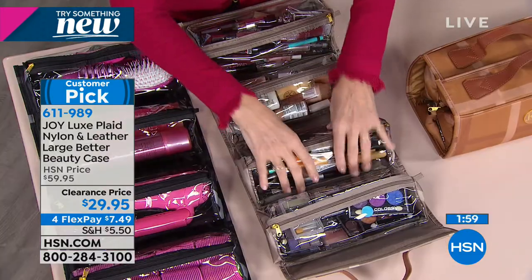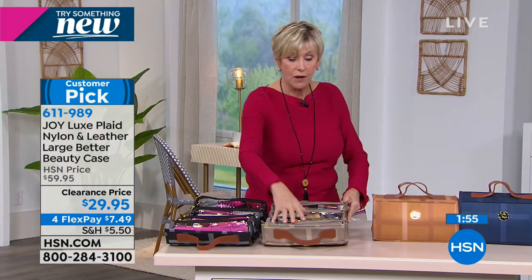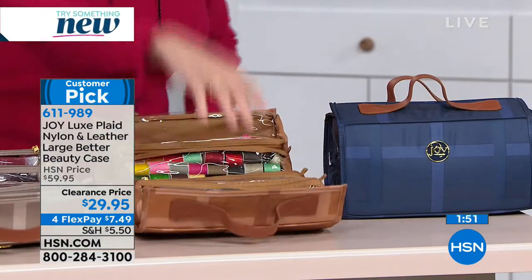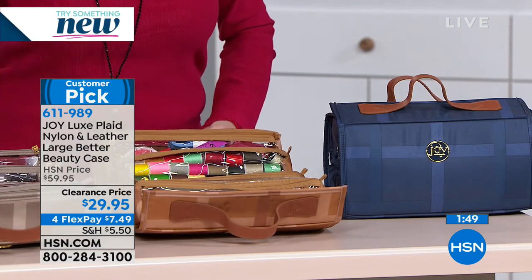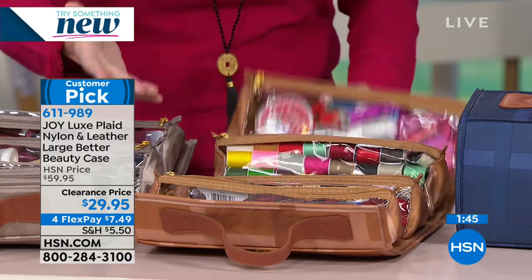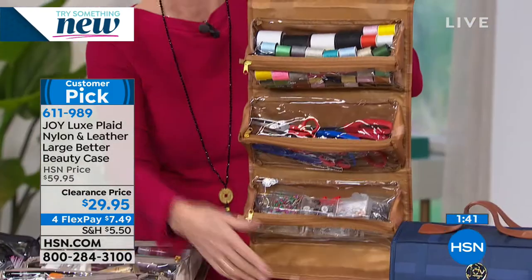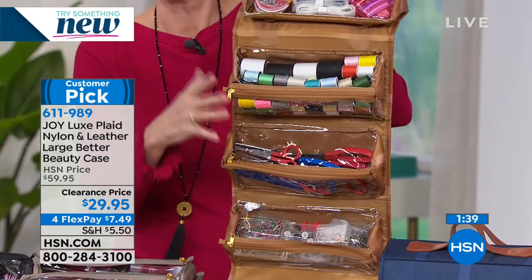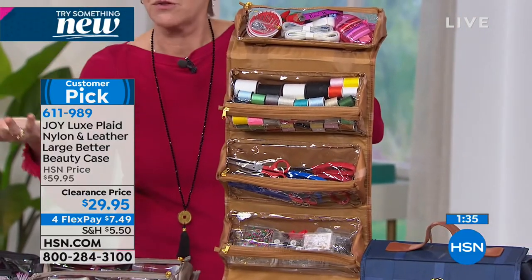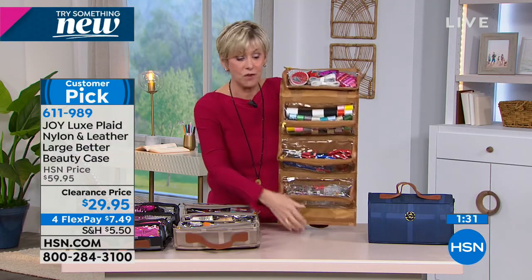You're going to be able to design your Better Beauty Case to your particular needs. We've got the black, the stone taupe, and the camel. For a more practical use, how about as a sewing kit? We've got threads, needles, and all our other pieces. So if somebody says, 'Hey mom, where are the buttons? Where are the threads?' Now you have a place for them.